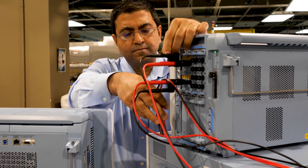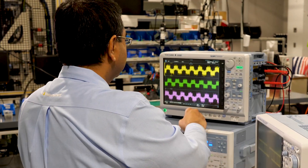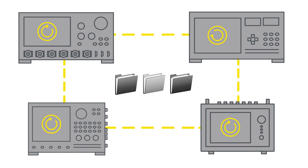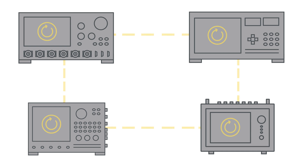Engineers often have to resort to using multiple test instruments to measure different signals under different conditions. Using multiple instruments means complexities with data synchronization, management of multiple data formats and storage locations, and the inability to view all your signals in one instrument.